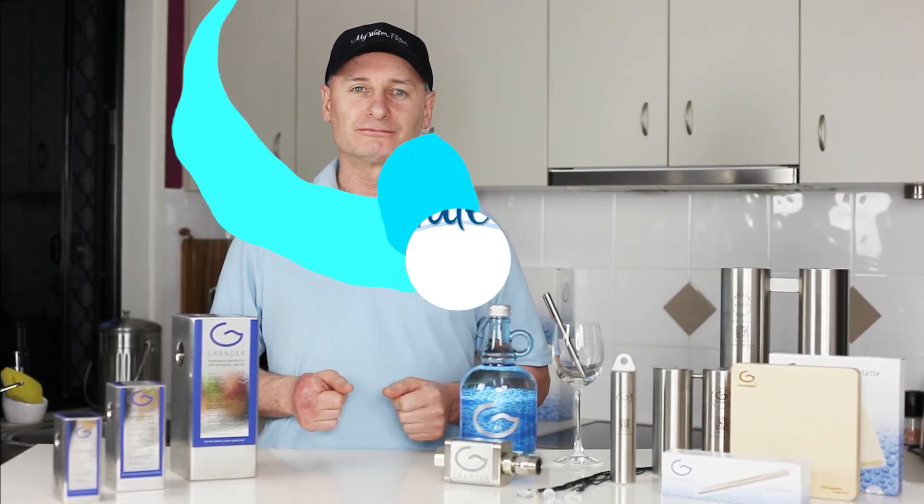So if you want to create the best water you can for your home, then a whole house Grander unit may be for you. Restructured, revitalized water is a fantastic way to go. Go for a Grander home. Enjoy.